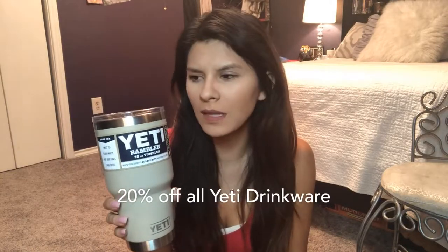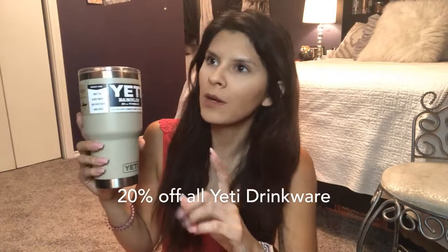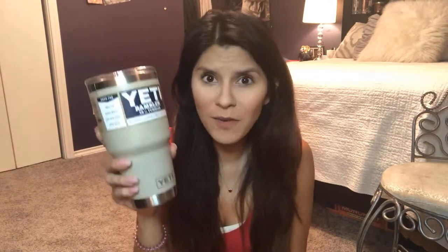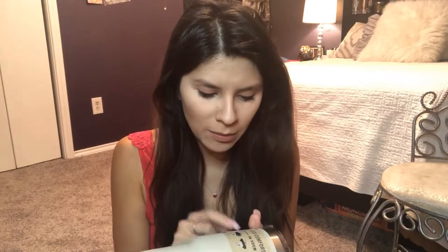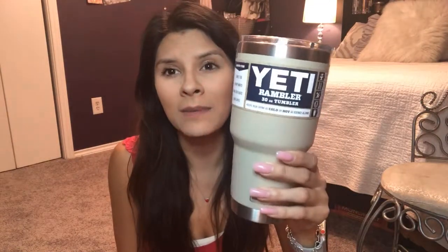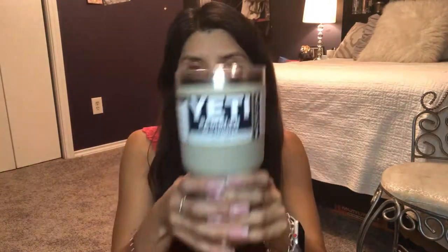The next thing I got was a Yeti cup. These cups normally are like $34–$35, but right now they're having a special at Academy — 20% off or something like that, about seven dollars off. Everybody knows that Yeti rarely goes on sale, so if you're looking for a good time to buy a Yeti cup, right now is the time. This one is the Rambler 30-ounce tumbler in the color Sand, and it's only about $24 at Academy.